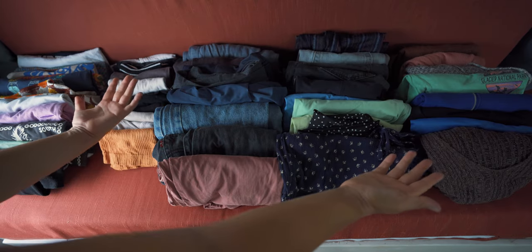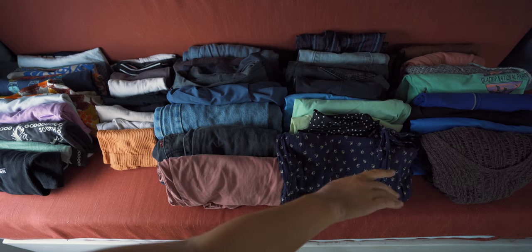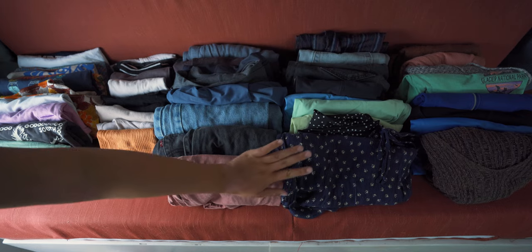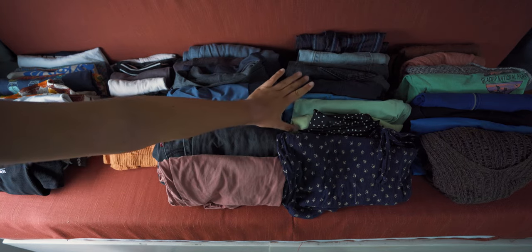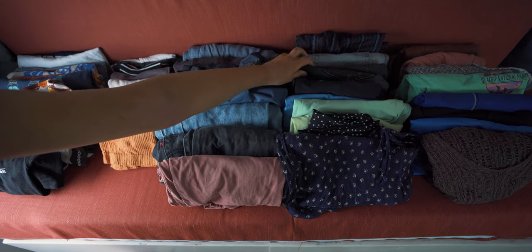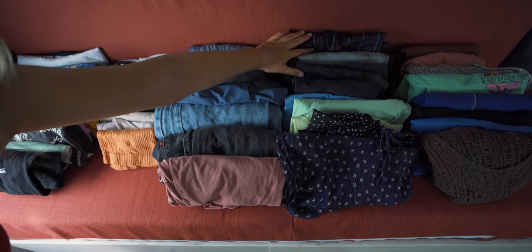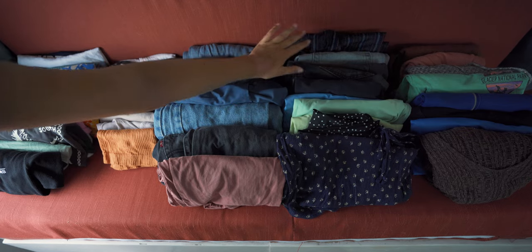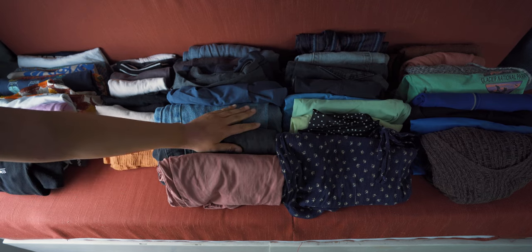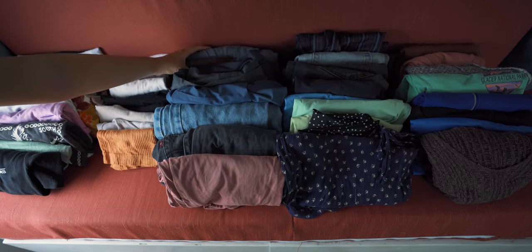These are all of my clothes. On the far right I have three sweaters and five long sleeve and light sweatshirts. I have two skirts, five pairs of athletic shorts and skorts, three pairs of shorts, one pair of nice ankle-length pants, two jeans, one hiking pant, two leggings, and two pairs of sweatpants.